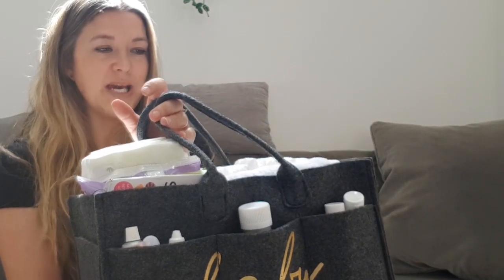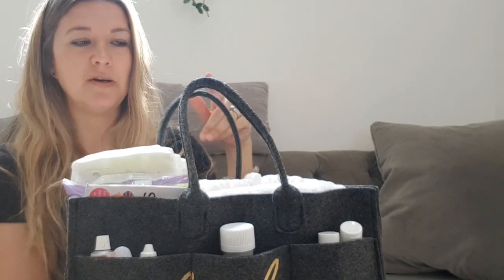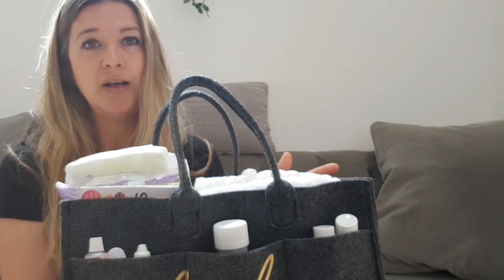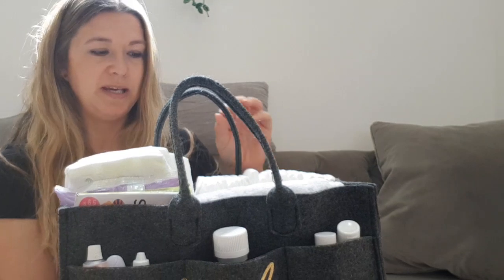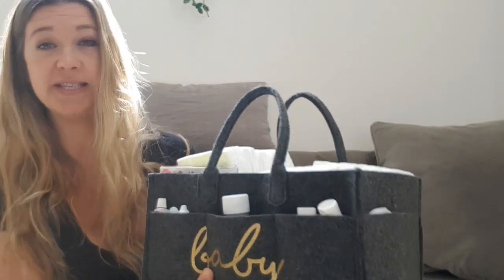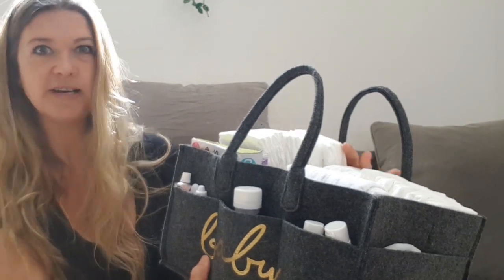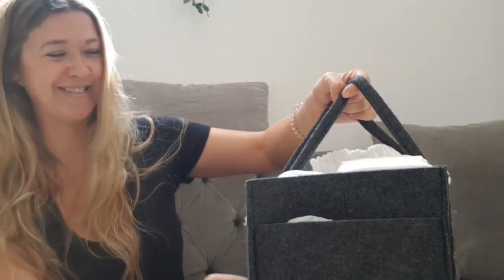The only negative I'd say is that the felt material, if you have pets — we have a dog called Roland — it just attracts hair constantly. Every time I look at it I think 'oh there's one, there's one,' it drives me crazy. So I'm constantly picking bits off it.